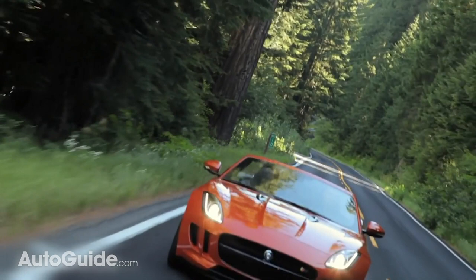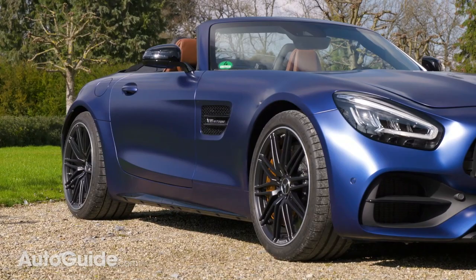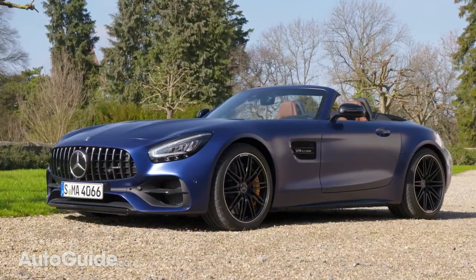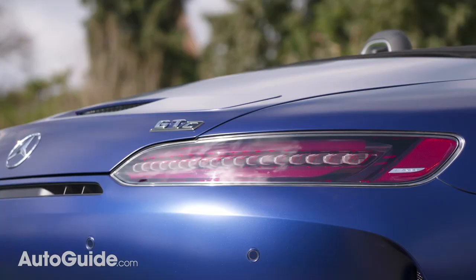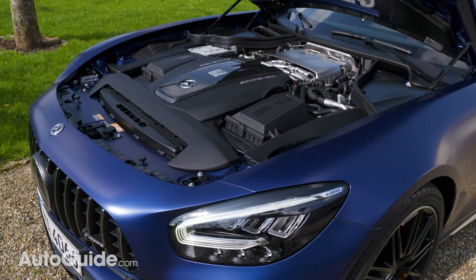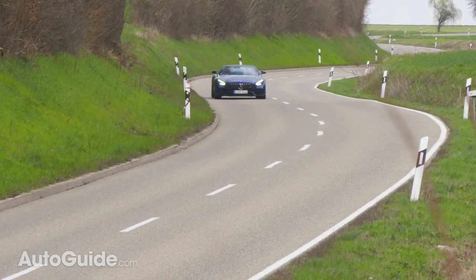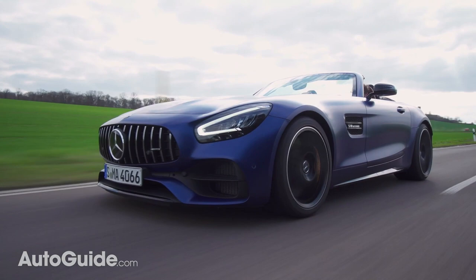The Mercedes-AMG GT Roadster is a Germanic take on the classic convertible formula, with more angles and hard edges than, say, the Jag F-Type. With an almost impossibly long hood and a curt rear end, this Benz is all drama, especially when you pop the hood. A 4-liter twin-turbo V8 is standard, delivering either 469 horsepower in base form or a stout 550 in the GTC model.